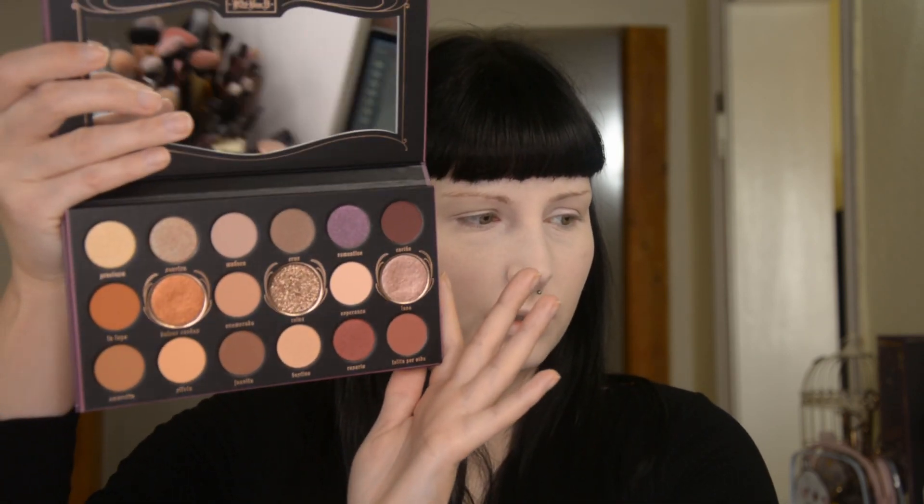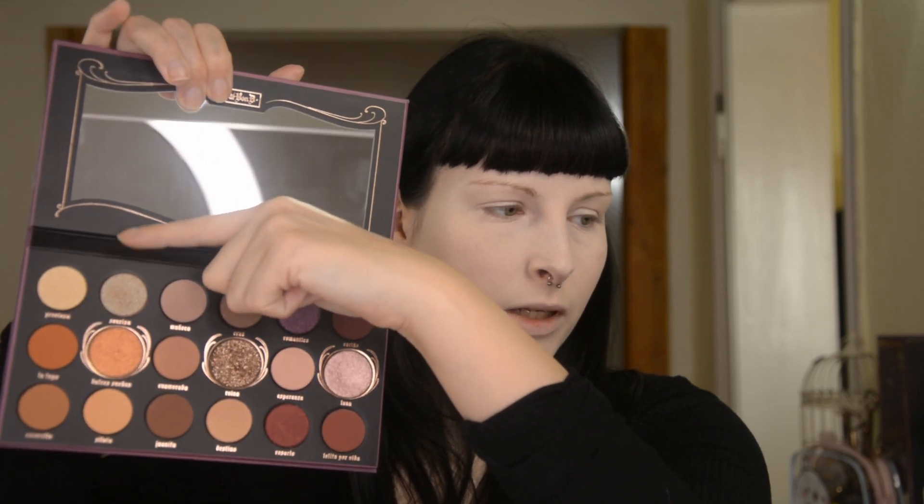I will now do the rest of my face and I want to play today with the Lolita palette from Kat Von D. This is my only Kat Von D palette, because most of her palettes are not my taste. But this one is definitely my taste. As you can see, I have never really played with it — I've just dipped into this monochromatic shade over here and the metallic over here.